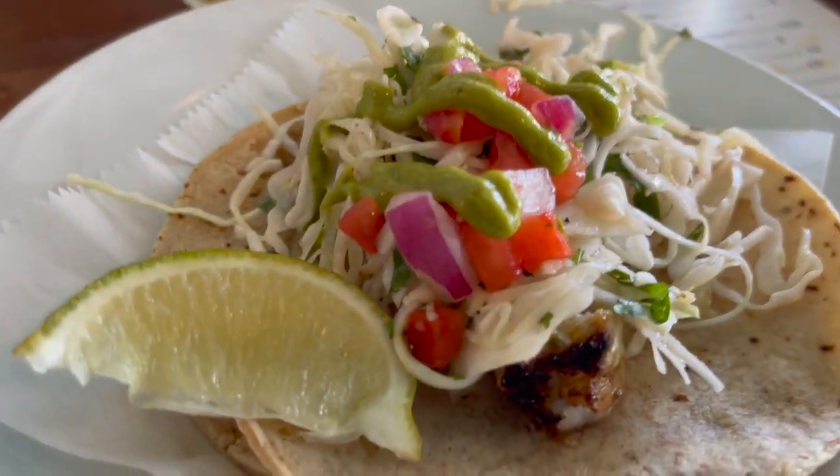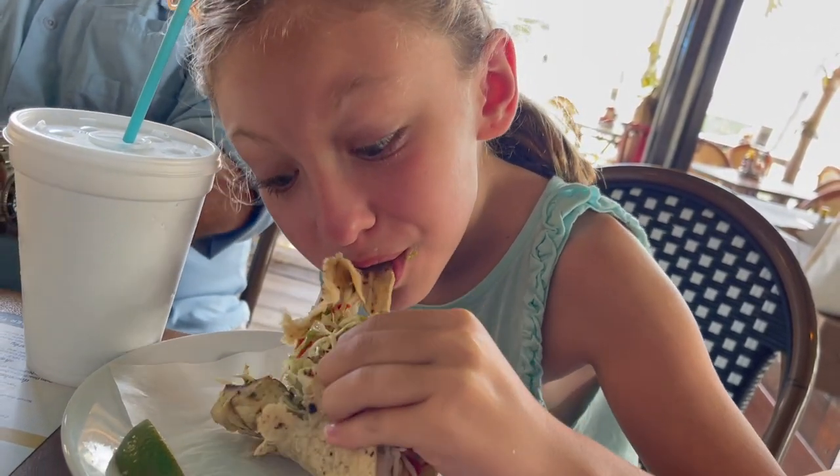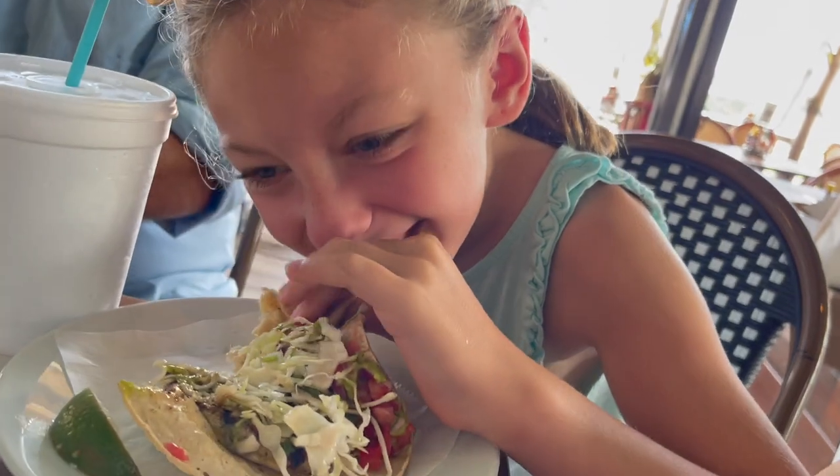Next they introduced us to some of ER Bradley's signature cuisine, including these Mahi Mahi tacos that were fresh and so flavorful. The girls really enjoyed trying them as well and they were a big hit.